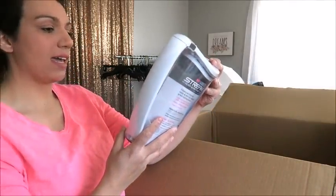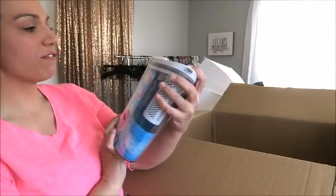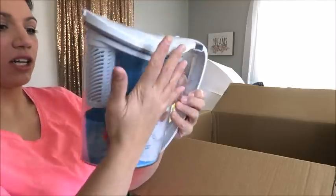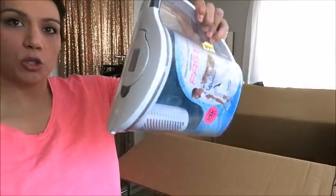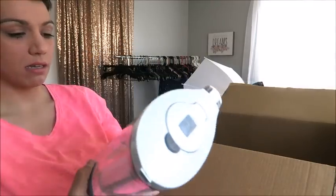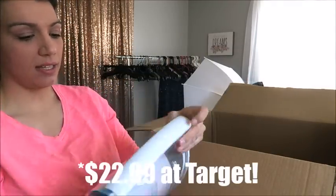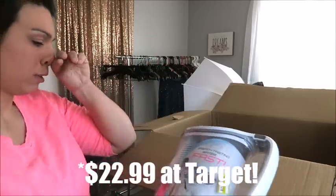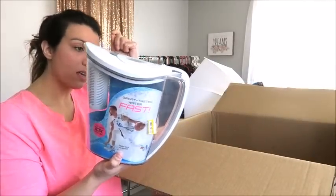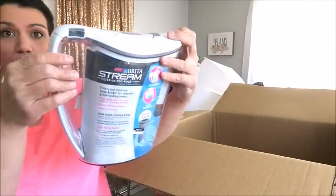This is a Brita stream with filter-as-you-pour. The filter is here — you put water in and as you pour it into your cup, it filters it. There's only a marker sticker for Target on here, so I don't know the regular retail price, but I don't doubt I could sell it locally for $10. And it is brand new — still has the seal all around it.